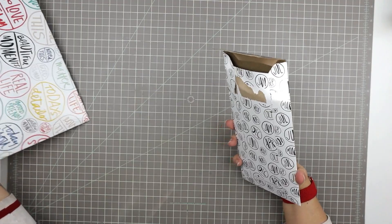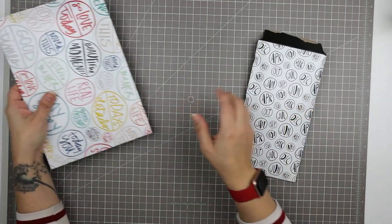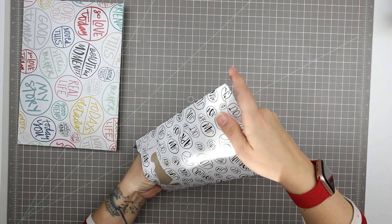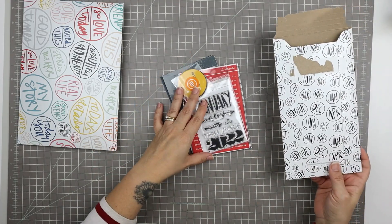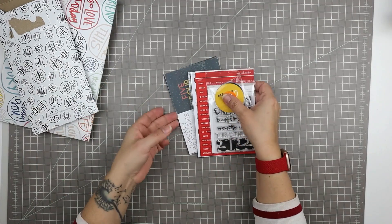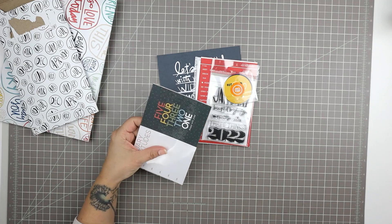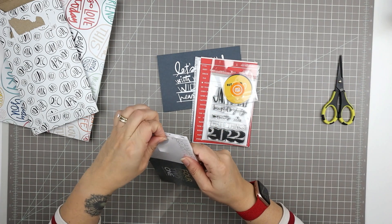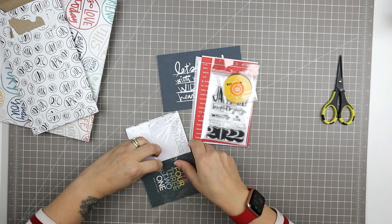I'm going to start with the Stories by the Month kit. I also have the Stories kit, but I'll open the Stories by the Month kit first. It's an everyday pocket / Project Life documenting kind of kit, designed for everyday monthly documenting in a project lifestyle. Every month it comes with three-by-four cards, four-by-six cards, and a few other embellishments as well as a small stamp set.